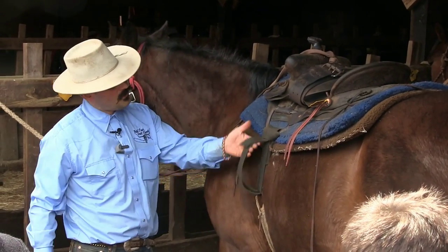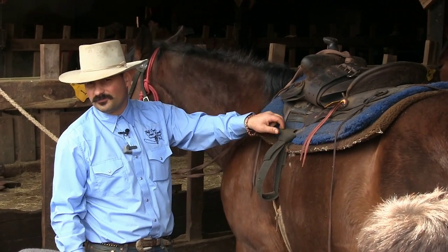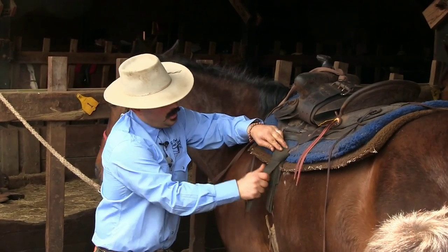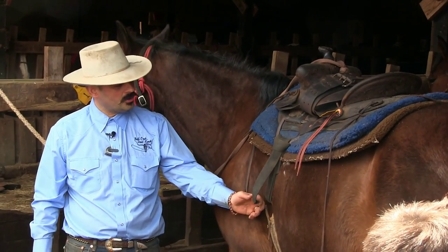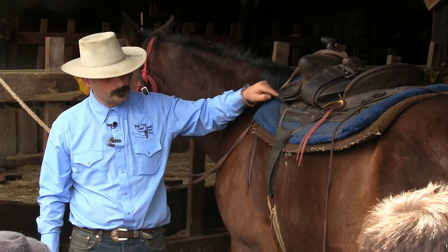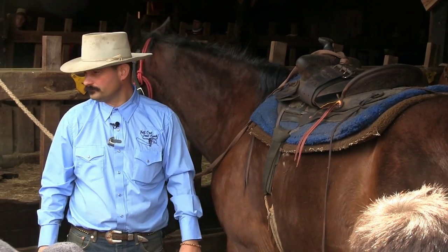Now it's tight enough to ride, but if I don't get rid of this extra stuff, my horse will take a couple of steps and the cinch will be loose again. So I work this through like that. If the extra latigo is longer than about eight inches, I'll put it up here in the latigo holder.